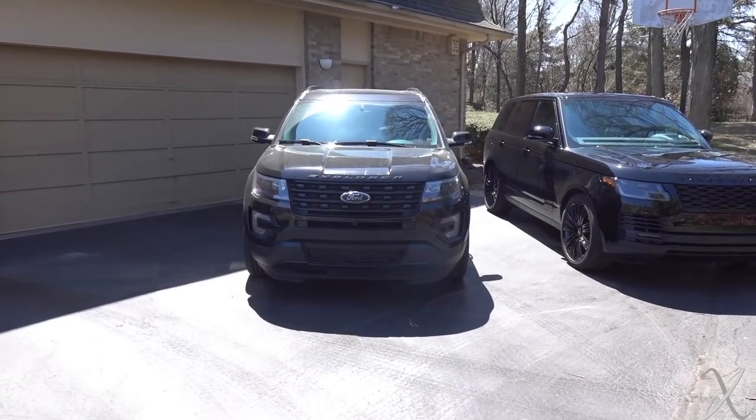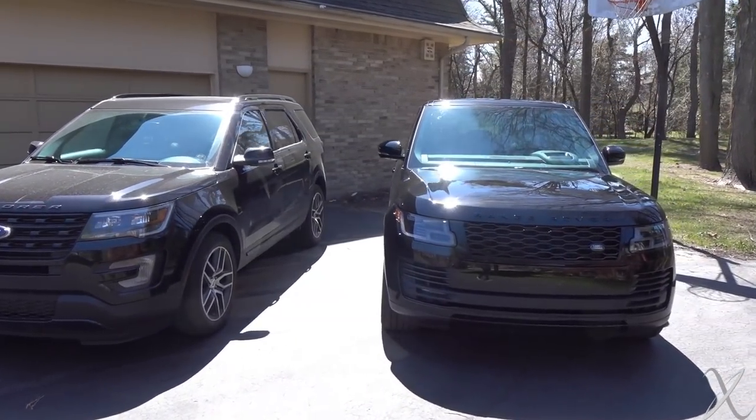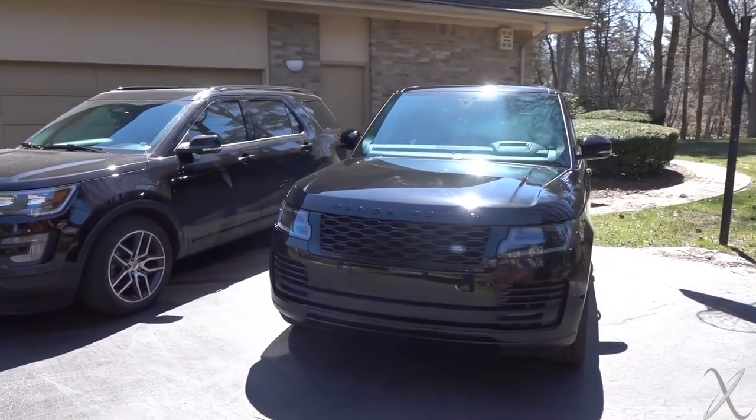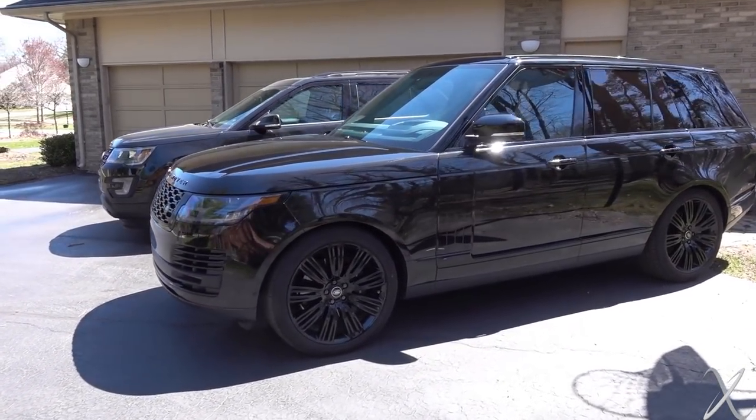Today we are going to discuss why Josefa believes that his Ford Explorer Sport is every bit as good as a brand new Range Rover Supercharged. He has in many instances called his vehicle a budget Range Rover, saying it's just as good, and does not want a Range Rover anymore.